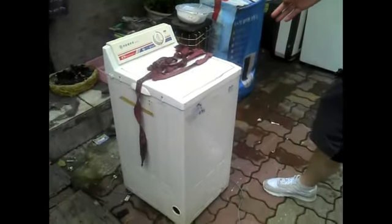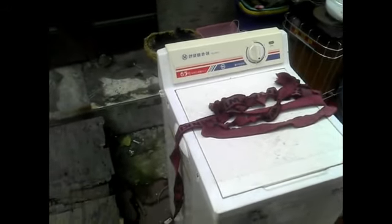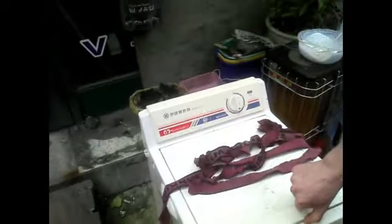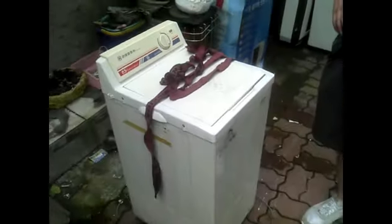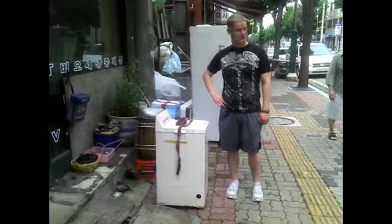Here we got a 6.5 kg washing machine. It's pretty standard, I guess. You got 1, 2, 3, 4, 5 settings or times. Do we know what the settings mean? No. I'm a little confused. I'll step back so you can see the size of this washing machine right now. This is the size of a washing machine.